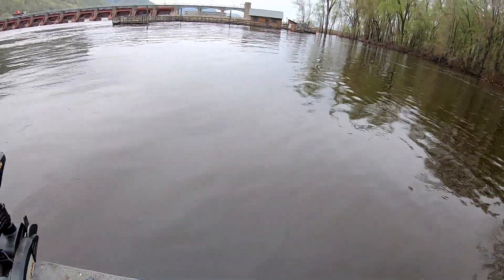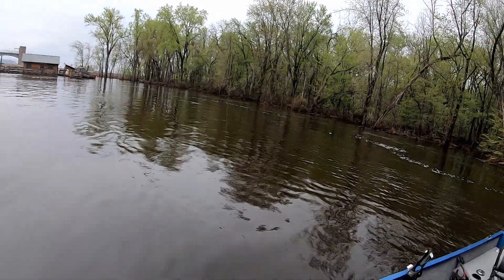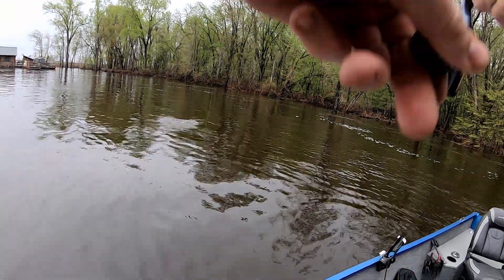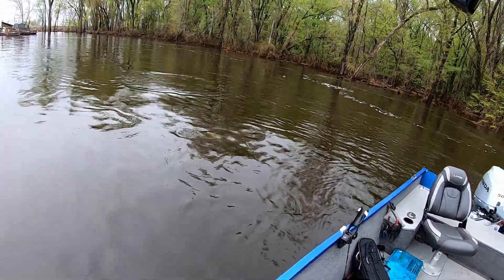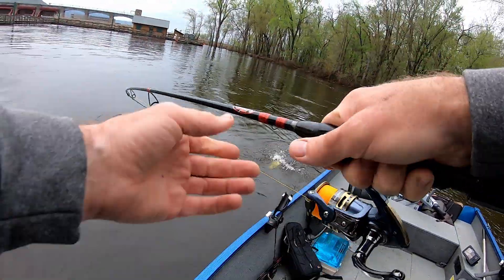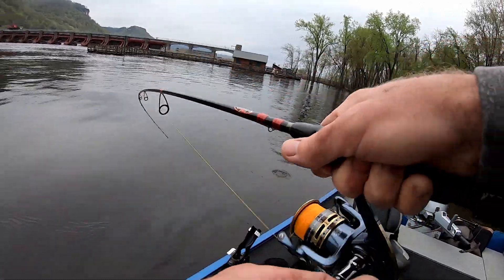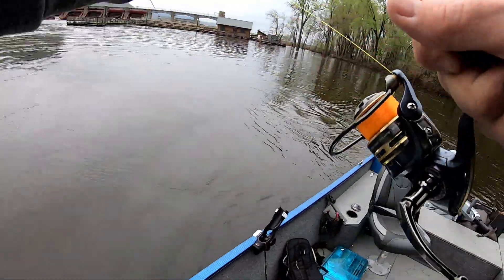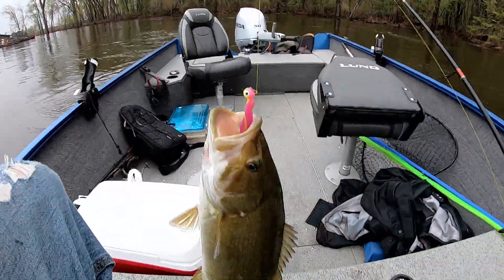First cast, drifting, clobbered it. Nice — looks like a smallmouth. Oh, big white bass — nope, smallmouth. Really nice smallmouth, there we go.